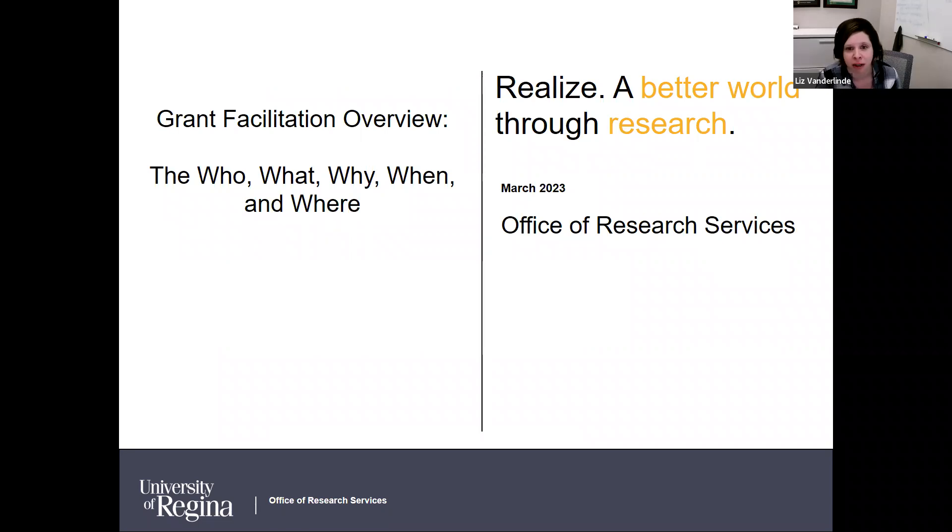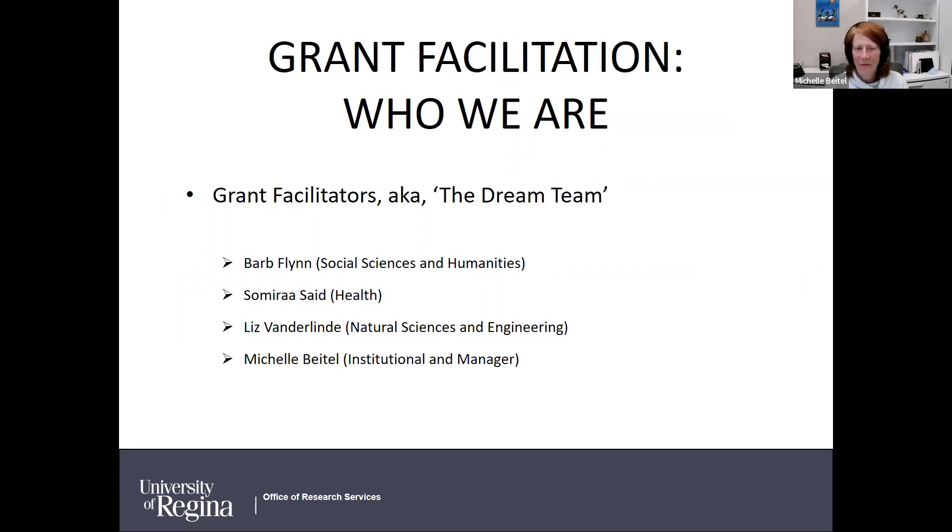We have Tanya Doms from the Faculty of Science, Christine Ramsey from Math, and Elise Matthews from Nursing. Thank you so much to them for coming.